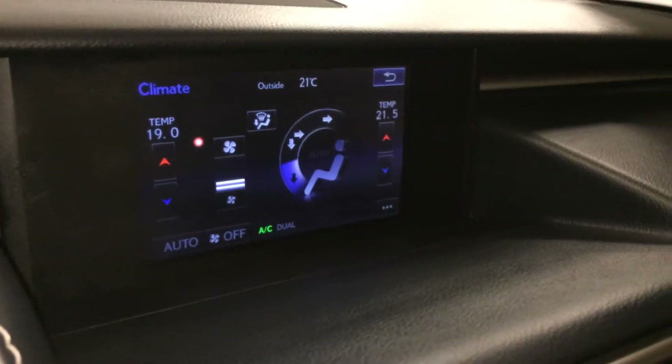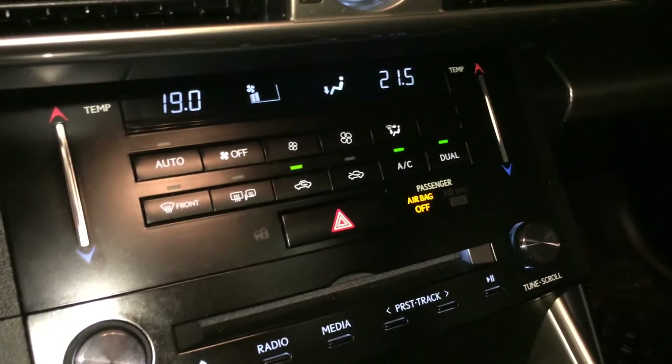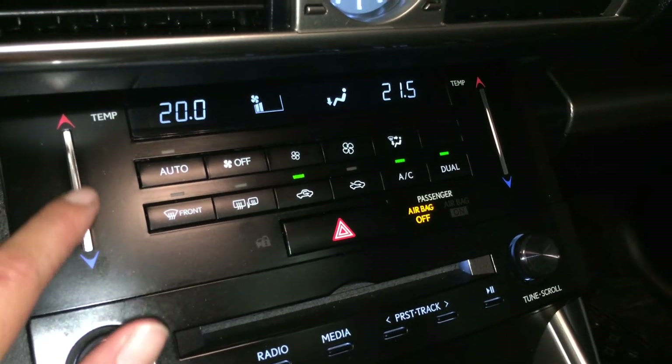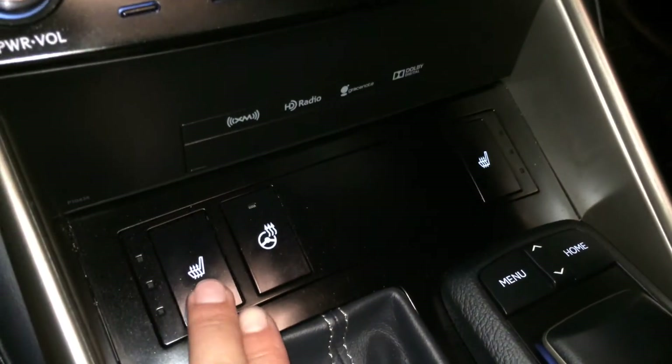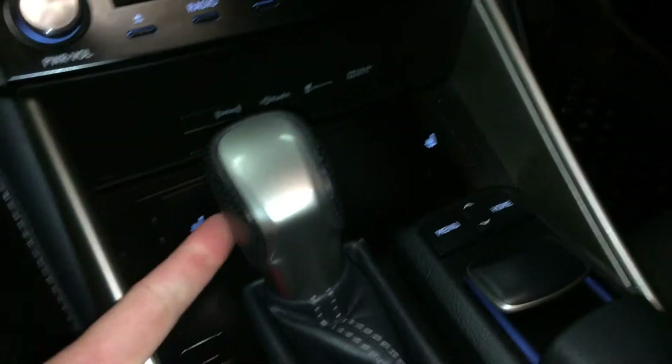You can control your climate from up here or down below. Dual zone AC, front and rear defrost, heated side mirrors, and a touch panel for the temperature. LED illuminated analog clock, heated front seats with 3 settings, heated steering wheel, and F Sport leather shift knob.